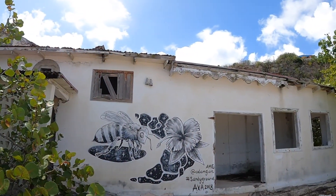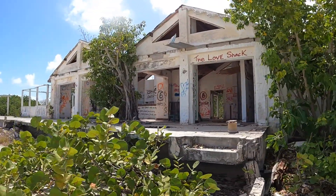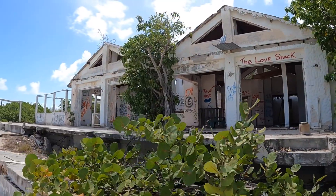On the same stretch of beach we also see one of the latest Hurricane Irma skeletons, and we are reminded that it's almost time to head back down south.